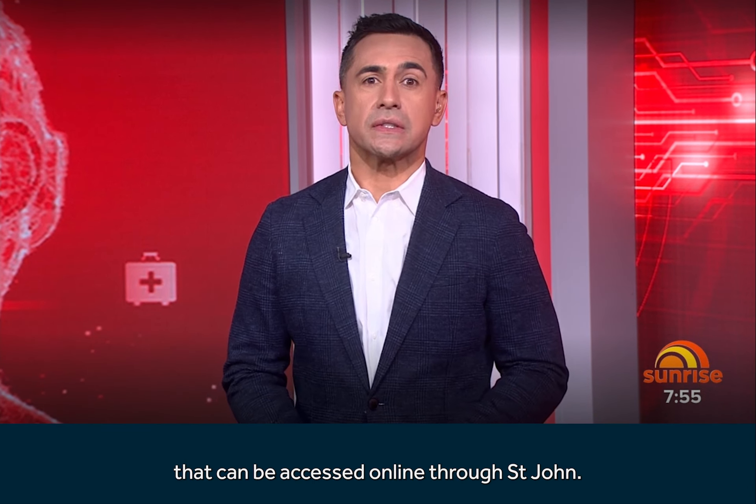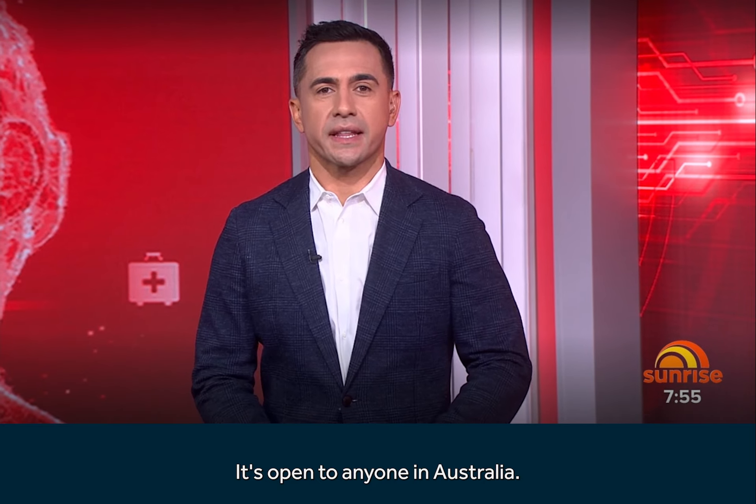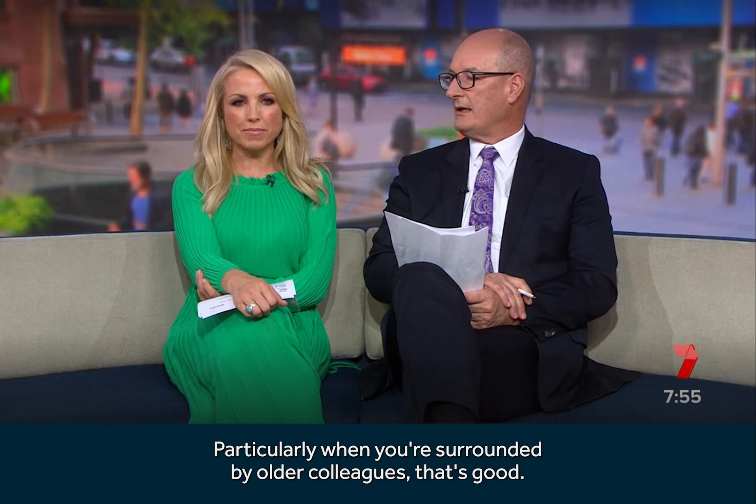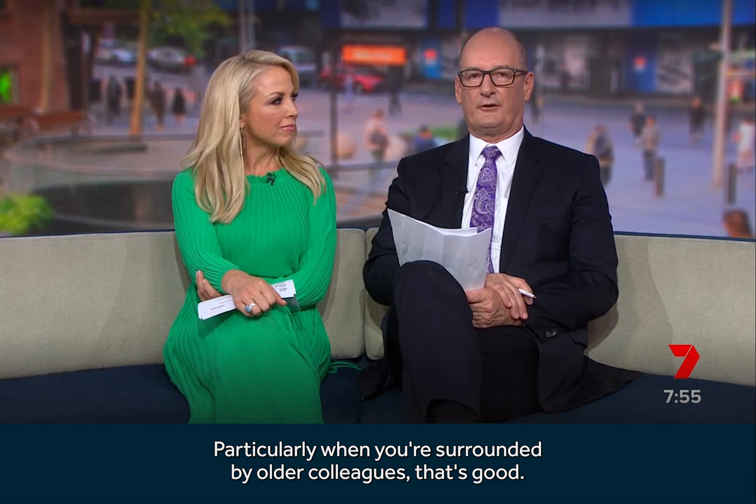For more information on the virtual reality program, it can be accessed online through St. John's. It's open to anyone in Australia. Anything that we can do to just make that more accessible. Particularly when you're surrounded by older colleagues.